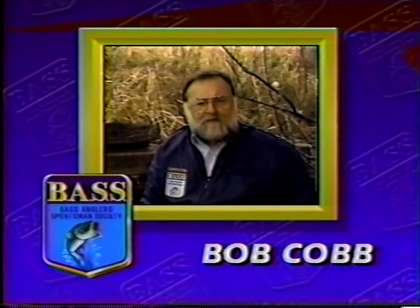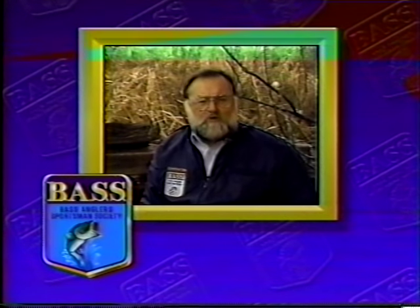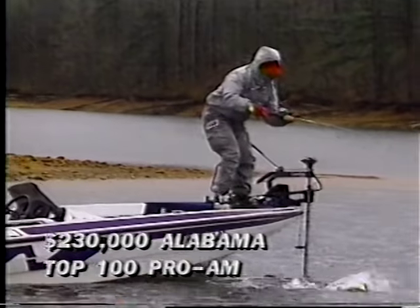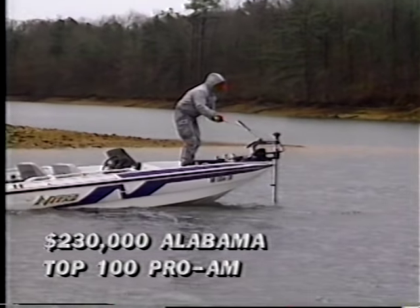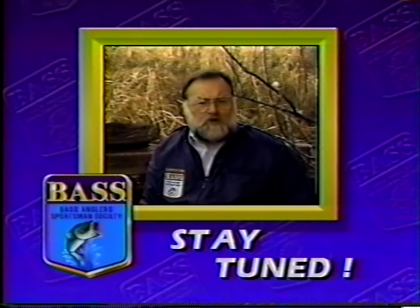Alabama's Lake Martin, the third stop on the Top 100 Pro-Am Tournament Trail. And this one's going to be a real test of the best, because if the weather forecast holds true, the bass are going to be wearing their overcoats. Martin has a good bass population, but the cold front conditions are going to make it tough fishing. I'm Bob Cobb. We'll see what happens when the Bassmasters return. Stay tuned, we'll be right back.